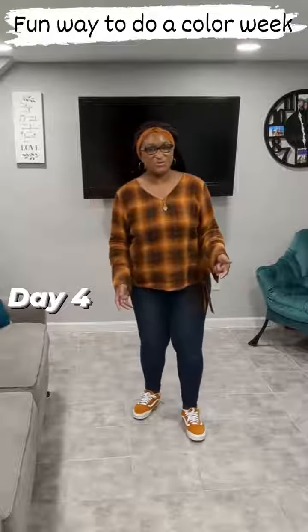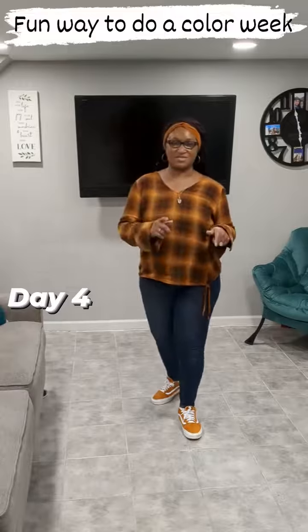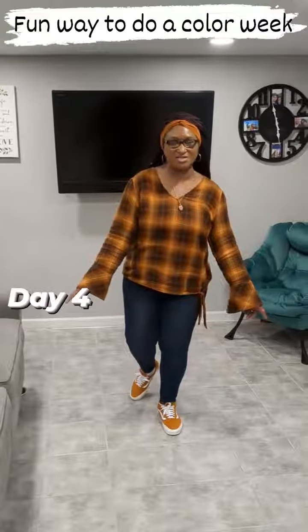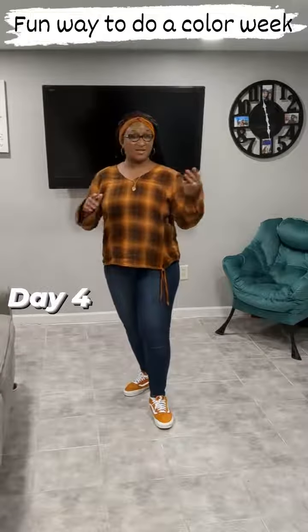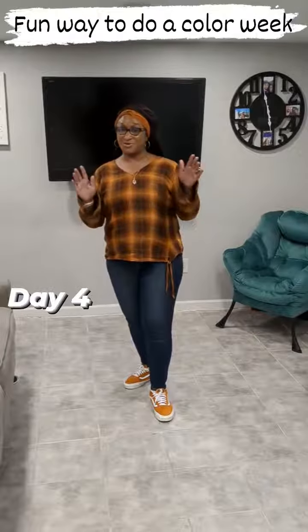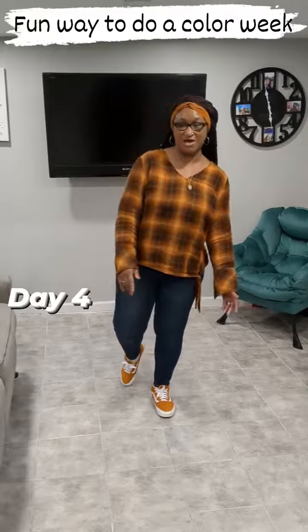Welcome to Color Week Day 4. I just want to start by saying thank you guys so much for following along with me. This is something that I'm starting. Color Weeks are not new — these have been going on for a long, long time. But this is new that I am actually sharing it with you guys.